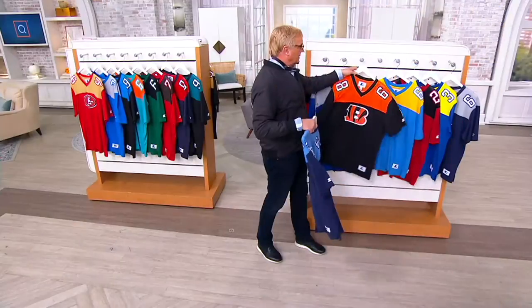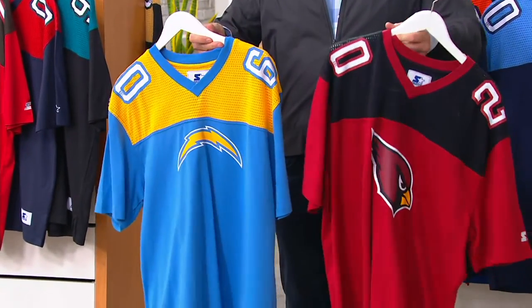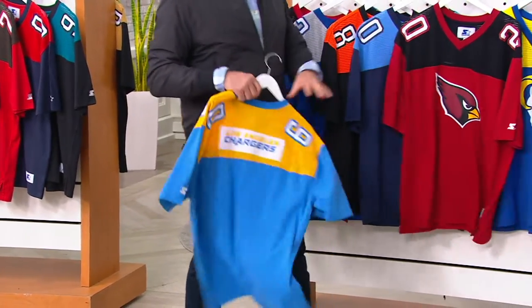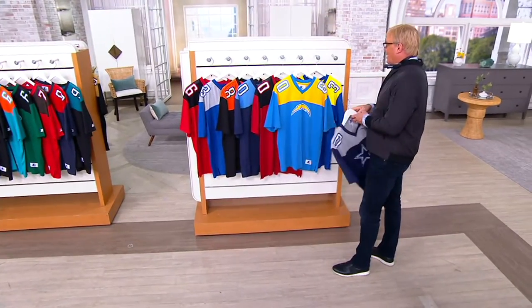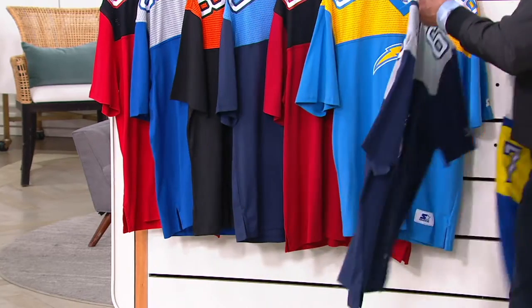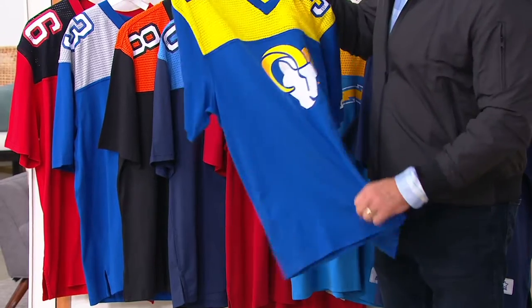I've loved the Chargers since back in the day — John Hadl and Bambi Allworth when they were the San Diego Chargers. Los Angeles Chargers and Arizona Cardinals. Ben, you're back! Cowboys is gone, it's been sold. Tell me about the shape and the material and why you designed it with the mesh on top and the traditional on the bottom.